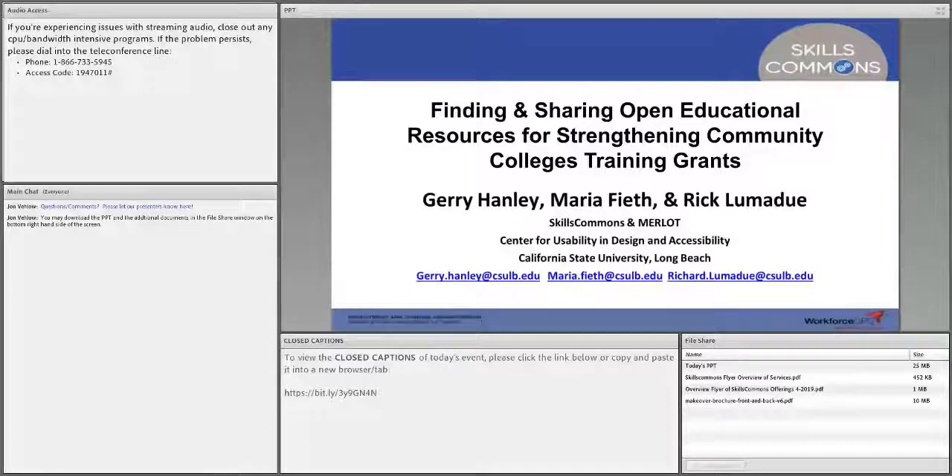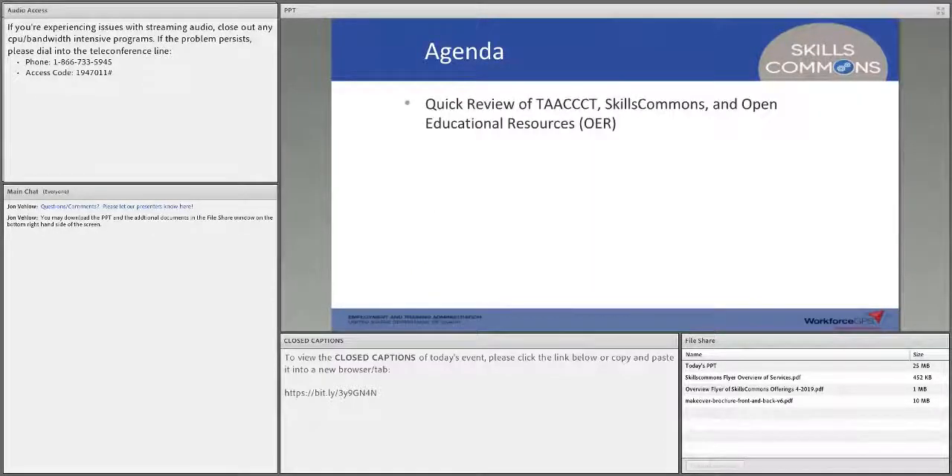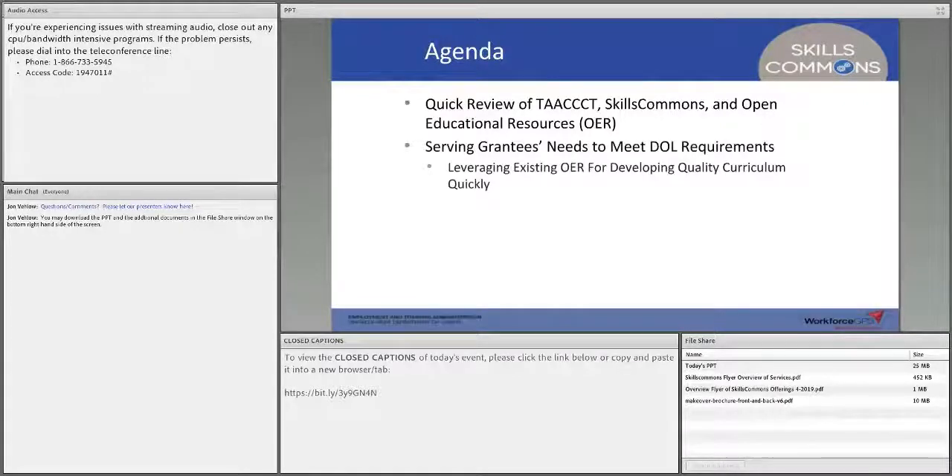I am Jerry Hanley, and two members of my team, Maria Feath and Rick Lamadeau, will be speaking today. Feel free to pop some questions in the chat. What we're going to talk about today is a quick overview of TACT — many of you might be familiar with that grant — and Skills Commons and Open Education Resources. We'll specifically address how Skills Commons can enable you to easily and effectively meet the Strengthening Community Colleges grant requirements by leveraging existing OER, including the five R's: reuse, revise, remix, retain, and redistribute.